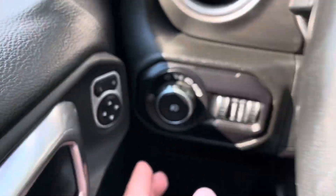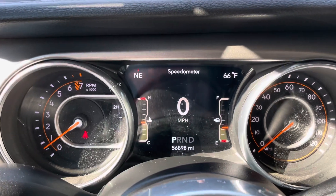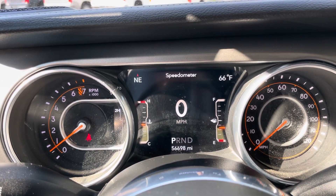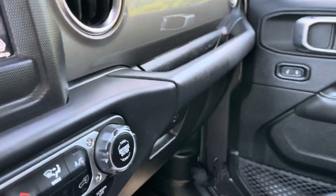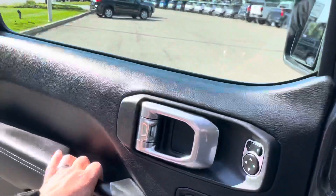Push button start, which you can make phone calls right from the stereo, automatic lighting control, and a nice digital speedometer. There are 56,698 miles on this — just an overall great vehicle. On the key fob you've got remote start.